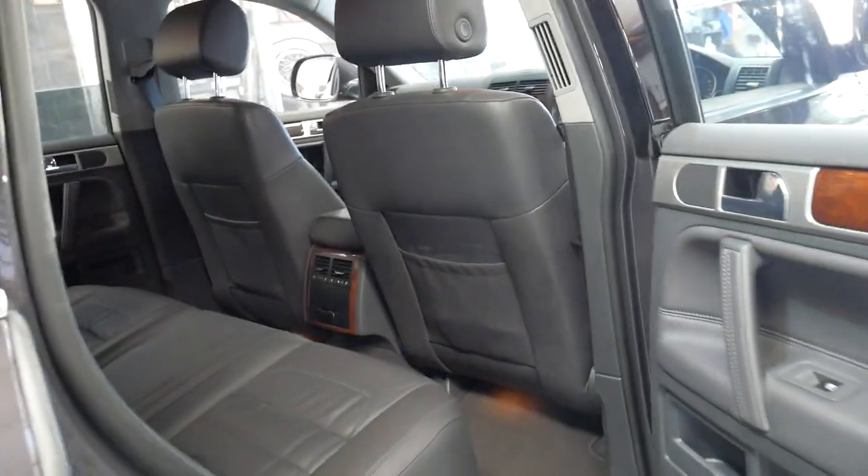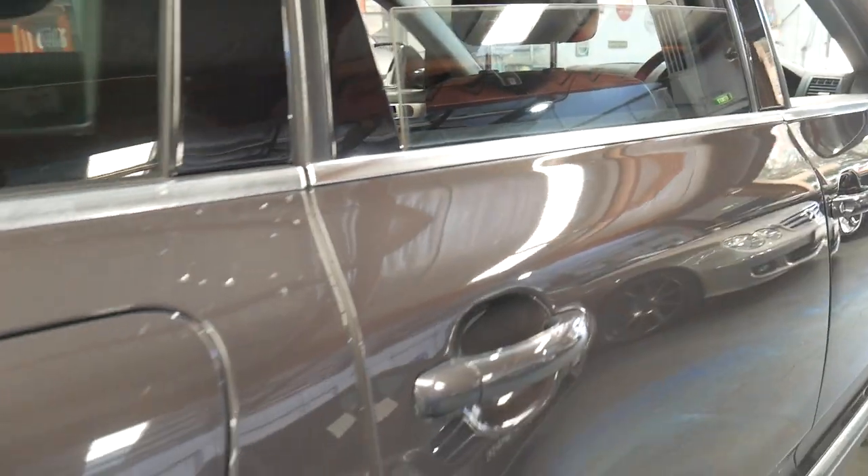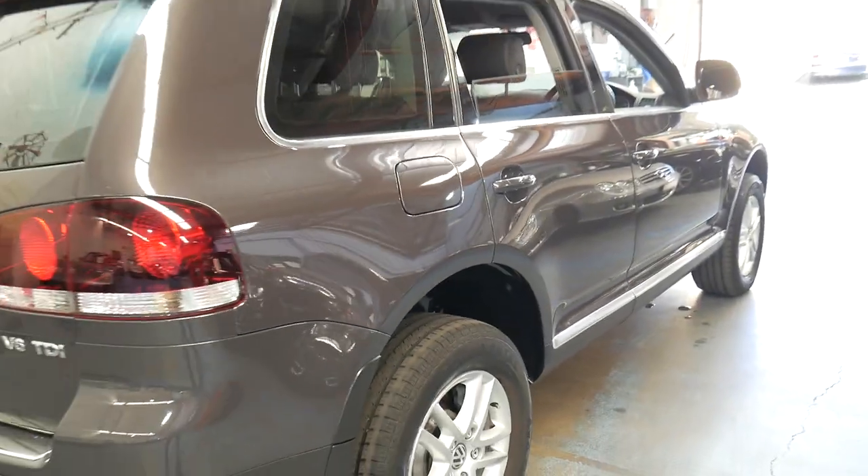The roof lining is excellent. The leather and the timber, as I said, are in great shape. It's got all the original tools — it's even got the lock nut key to get your wheels off.